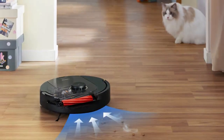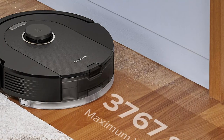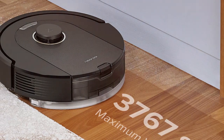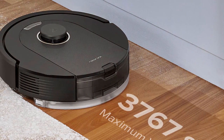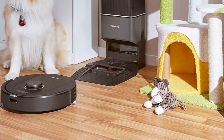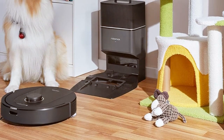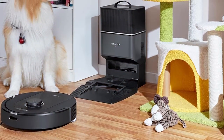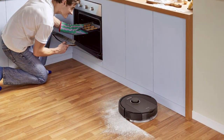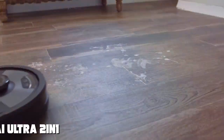One of the standout features of the Q5 Pro Plus is its mopping function. With a large water tank and a microfiber cloth, it can efficiently mop your floors, leaving them spotless and shining. You can even control the water flow to match the level of cleaning required. The robot is Wi-Fi enabled, allowing you to control and monitor it remotely via a smartphone app. You can set cleaning schedules, customize cleaning modes, and receive real-time updates. The long-lasting battery ensures it can cover large areas without frequent recharging.